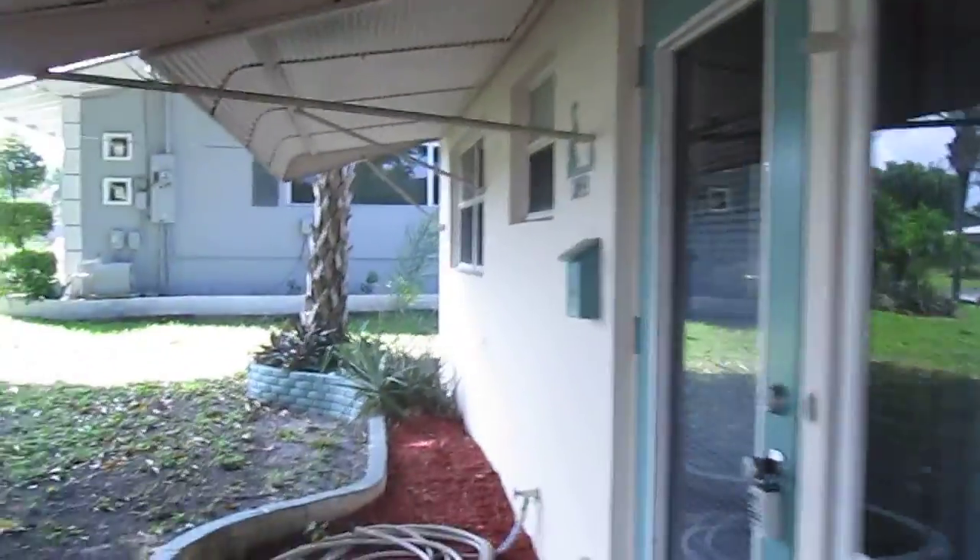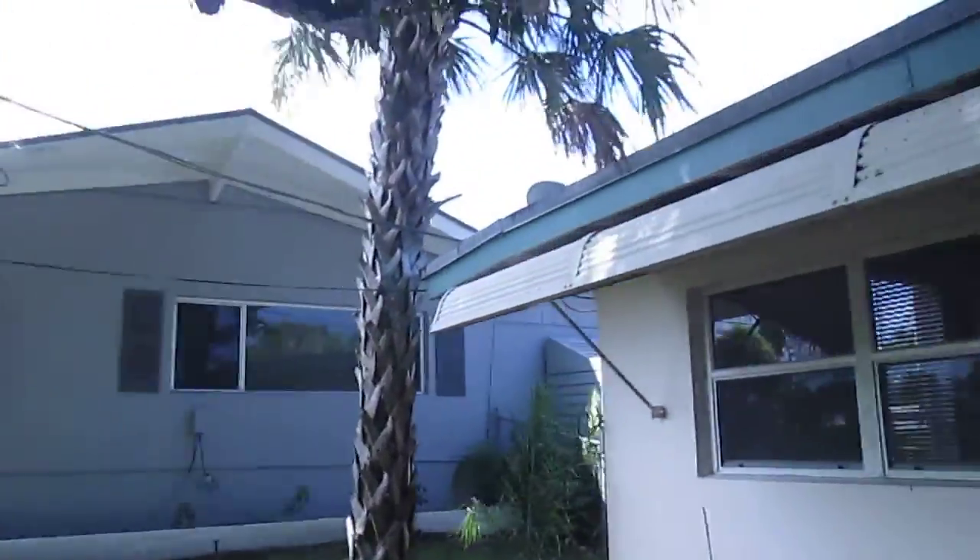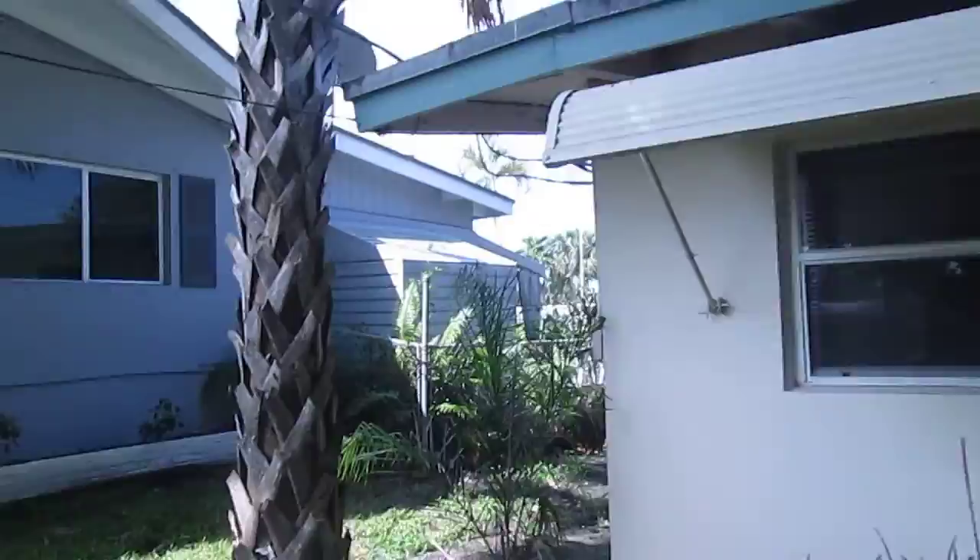The roof is actively leaking, obviously. Sheathing and beam rot. There's another leak right here. The roof needs to be replaced. It's a near-original tar and gravel roof with many, many repairs. That's the left side.